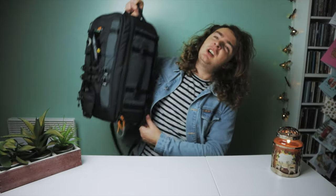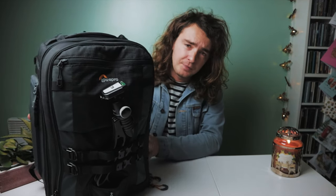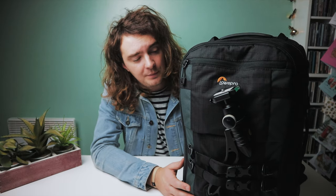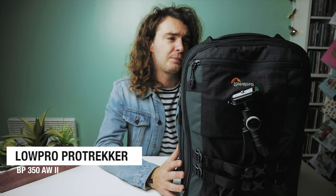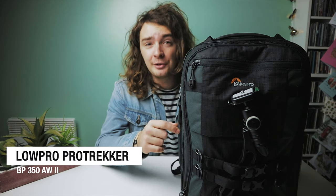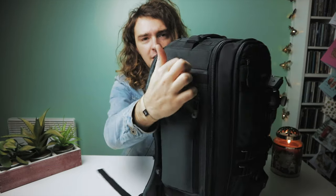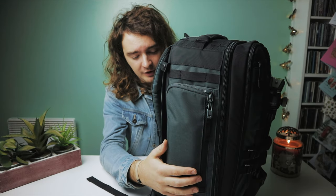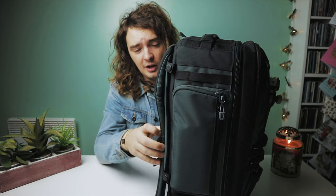Let's get into the big bag. This is my new camera bag — I got this at B&H Photo in New York. This is the Lowepro Pro Trekker BP350AW2. Catchy name. It's probably one of the best camera bags I've ever owned. It's got loads of hooks and things you can attach to it.